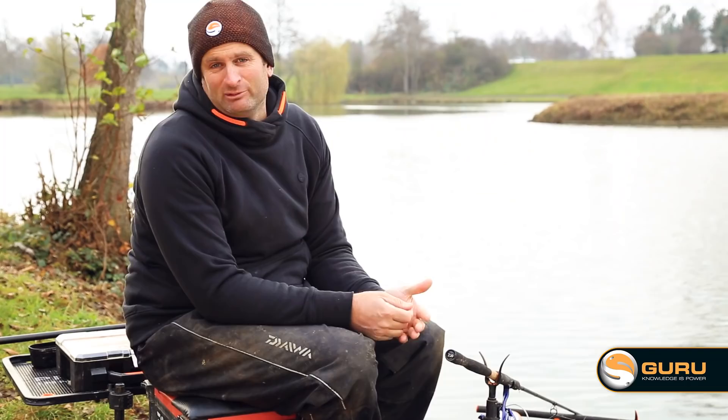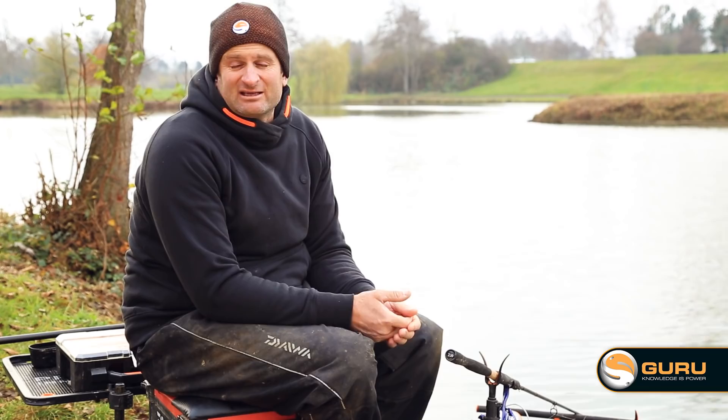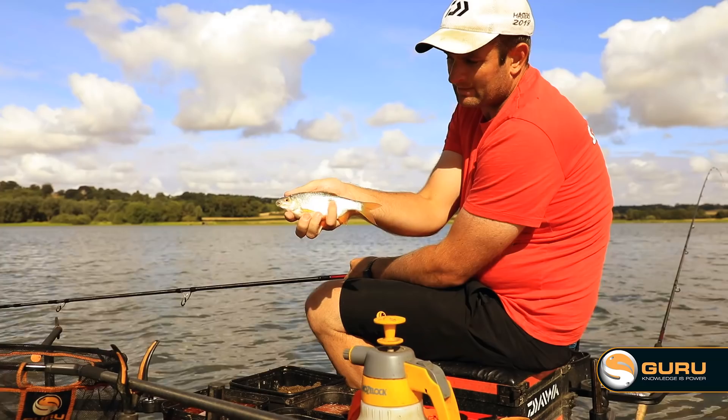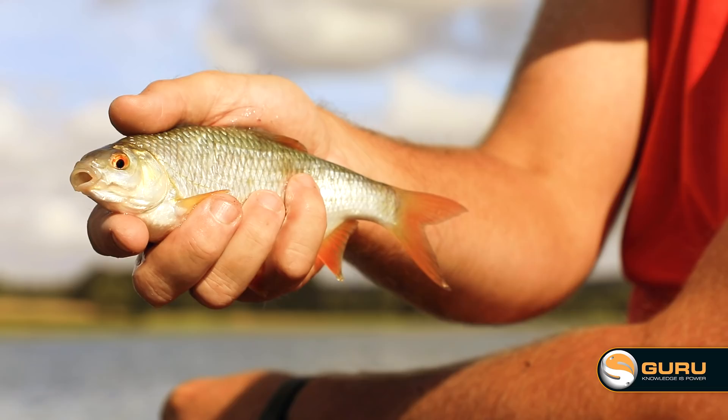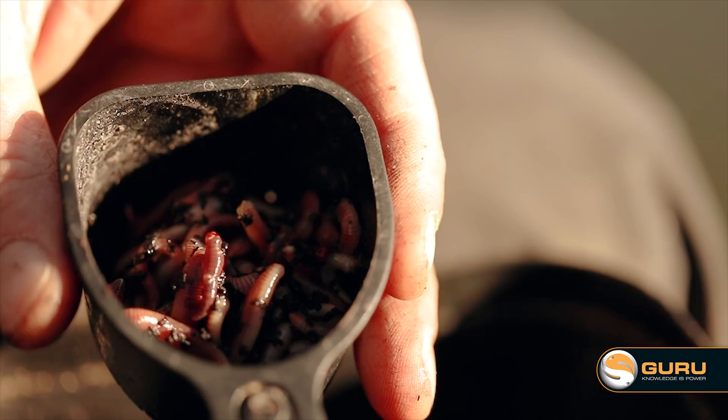Other baits I've got with me: dead maggots, castors, which I'll be using more during the session just to try and get bites. Everything eats castors and you tend to get a better stamp of fish feeding on castors — particularly roach, big roach love castors. I've got some dead maggots which are going to be more of a hook bait, and I've also got some worms with me but I'll talk about them a little bit more later.